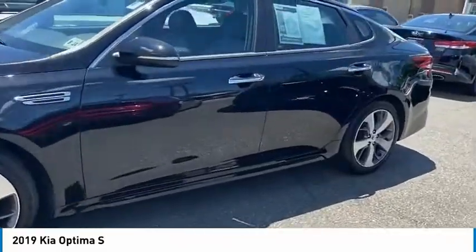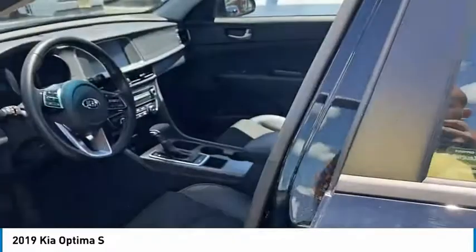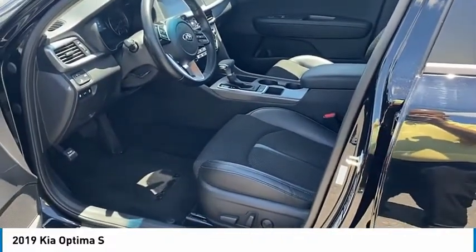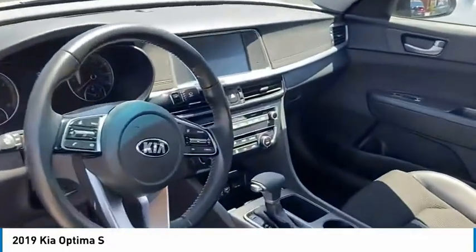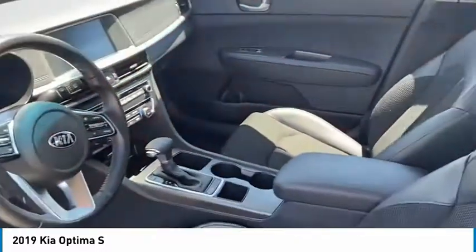Take a look at the inside of this vehicle. You've got your driver's side power seats, Bluetooth with voice command, and a standard backup camera. Very clean interior.